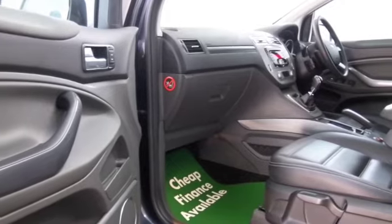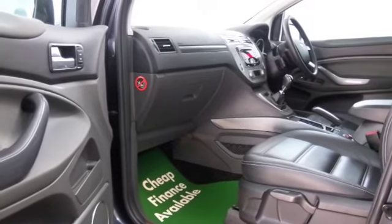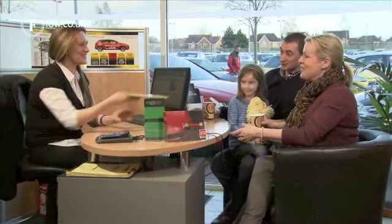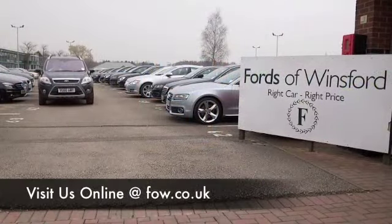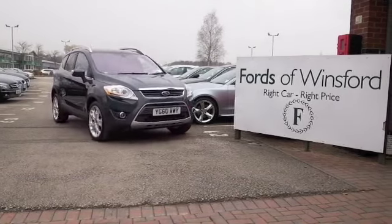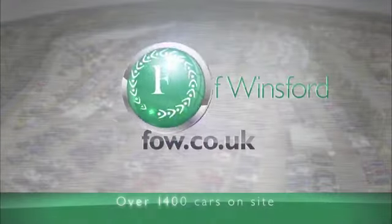Why not ring and reserve? We can hold this car for you for up to 48 hours until you can get here. If you bring your licence with you, you can have a test drive. Don't forget we can part exchange your car and arrange finance too. Come and discover this great car for yourself at Fords of Winsford.